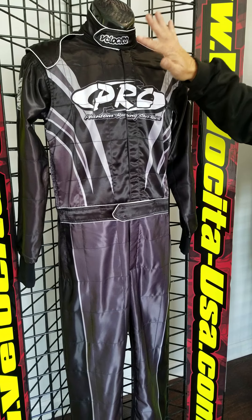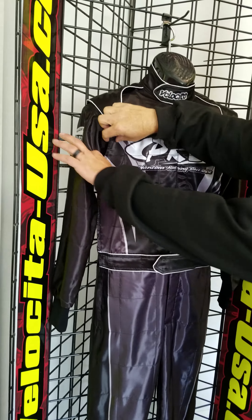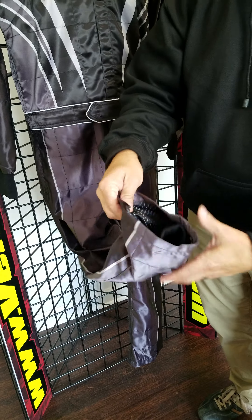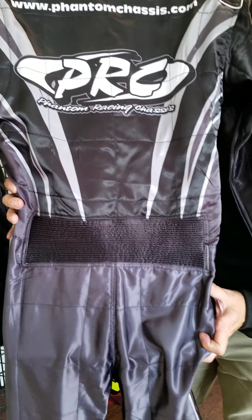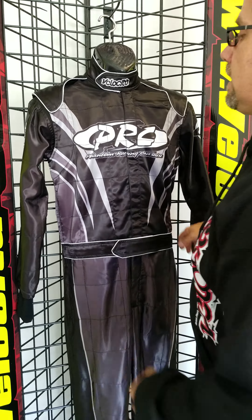This is our new ultra sateen super shiny suit. Full 360 collar, European epaulettes, 360 rotational arms. It does have the NASCAR style boot cuff with an inner cuff, as you can see, and a super lightweight black mesh interior. This suit will also have our European flex gusset in the back, just like our racing suits have, but it's ultra lightweight and breathable.